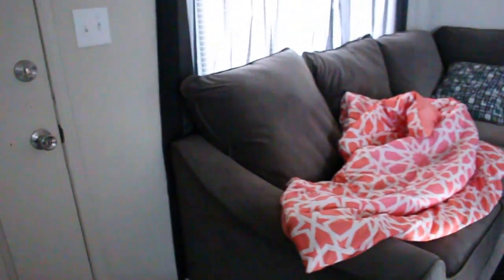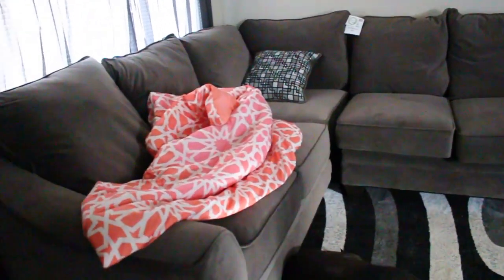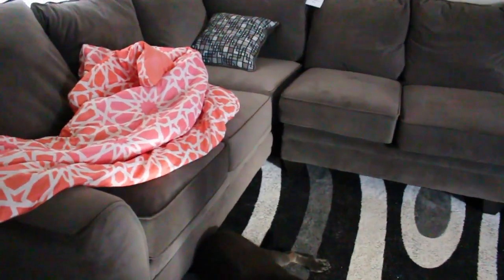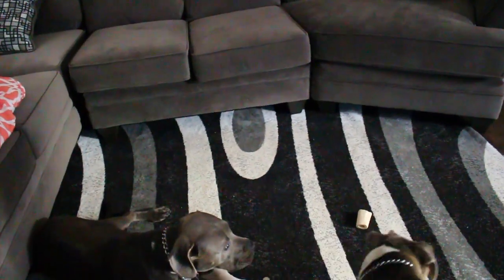Here is the front door as you first walk in, and here is the big living room with my dogs Dalone and Nala. Here is a great sectional — I'm actually watching the OSU Michigan State game right now, just chilling. But here is a great couch along with a gray, white, and black rug.